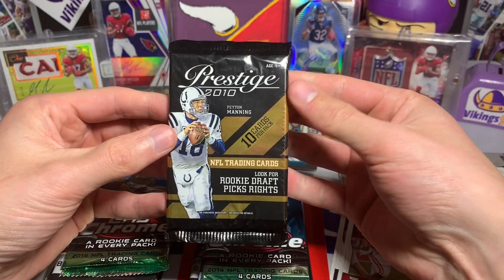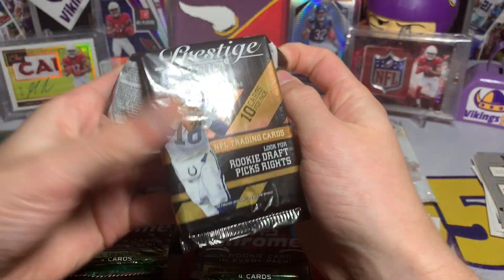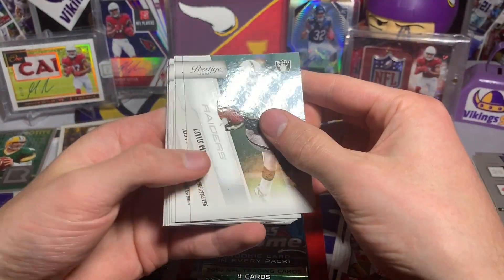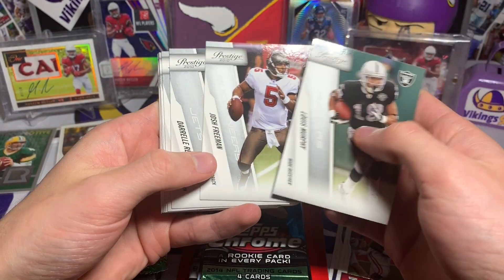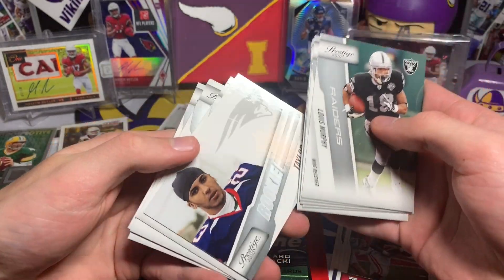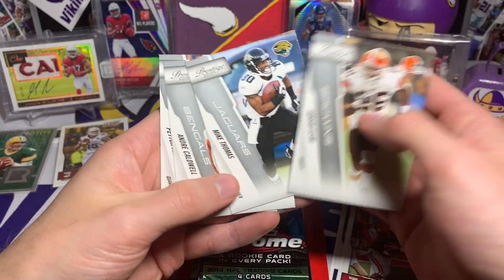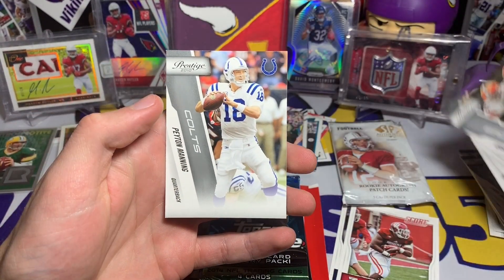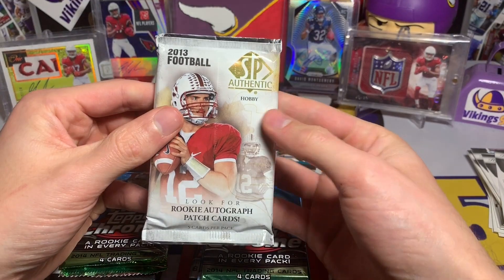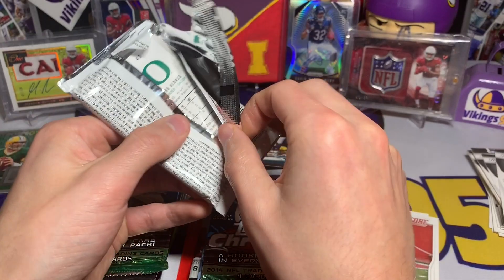2010 Prestige — I don't think I've ever opened one of these honestly, so these cards don't look too familiar. We got Lewis Murphy, Josh Freeman, Darrelle Revis, Brandon Gibson, Ronnie Brown again, Taylor Price rookie, Abraham Elam, Mike Thomas, Andre Caldwell, and we did get a little Peyton Manning action. Not bad.